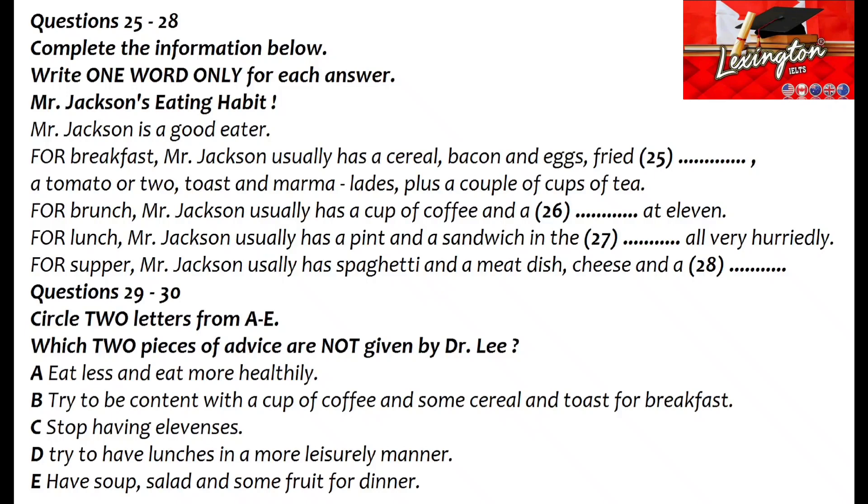I can see you do, but I'd advise you to eat rather less — we'll come to that later. Then lunch? No, first brunch: a cup of coffee and a bun at 11. Lunch has to be quick because there's so much to do in the office about that time, so I have a pint and a sandwich in the pub, all very hurried. Try to be in less of a hurry. But I make up for it in the evening — I get home at about 7, dinner's around about 8, and my wife's an excellent cook. It's usually some meat dish, and we like spaghetti as a first course.